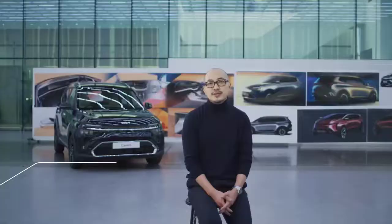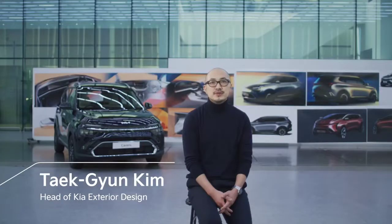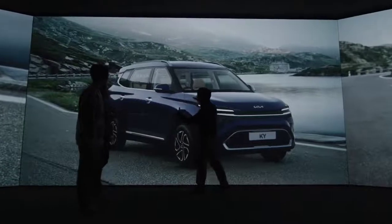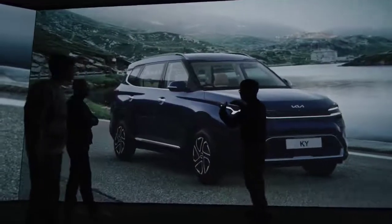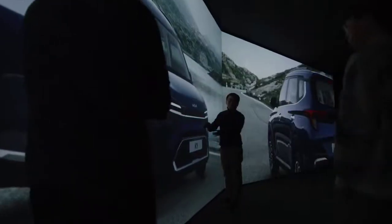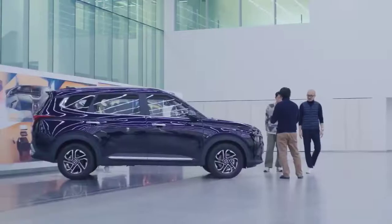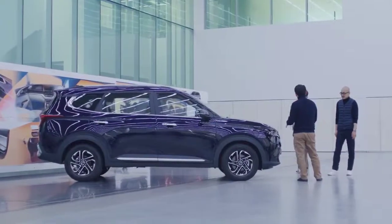Kia has introduced a new design philosophy that embodies the idea of opposites united. Taking inspiration from contrasts found in nature, it creates a synergy of opposition to evolve Kia's identity. The Currents will be the first exclusive model for India based on this new design philosophy.